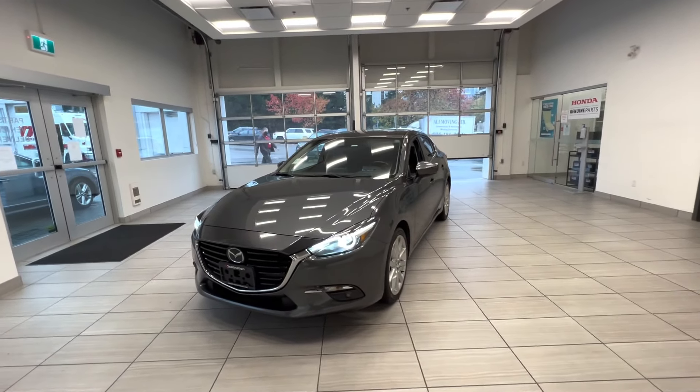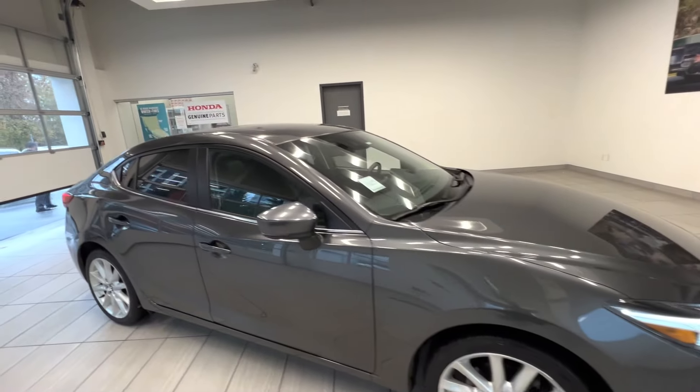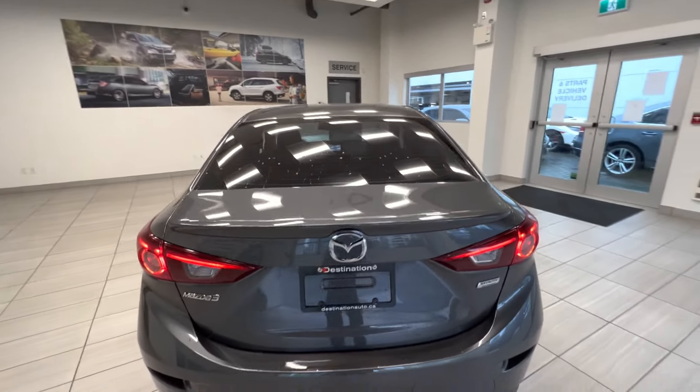Here's the 2017 Mazda 3 gray color in GT trim. Here are the alloy wheels, sunroof on top, and here's the back. Tinted windows.